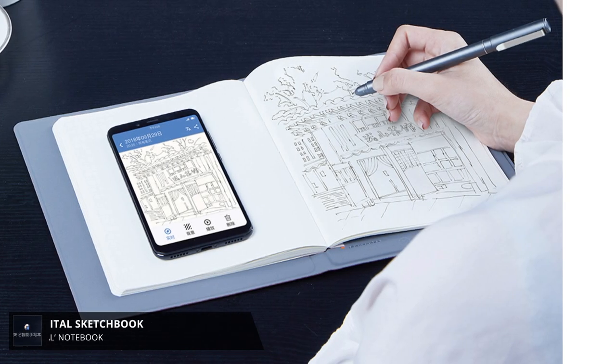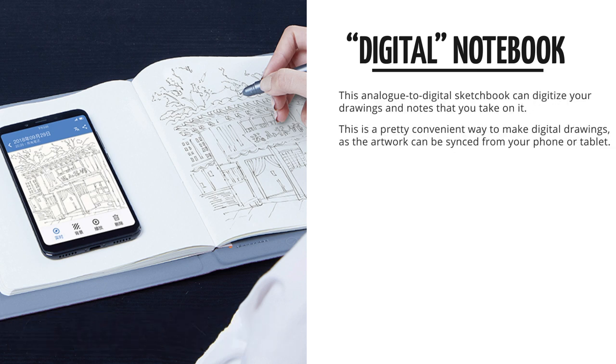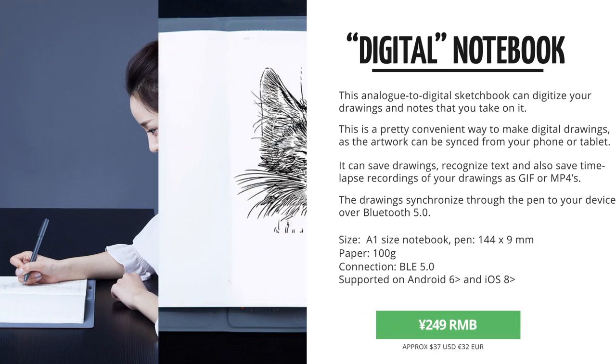A really cool one is this analog to digital notebook and pen. This allows you to draw on paper, which most artists still prefer, and it actually saves your drawings and sketches as a digital file. The notebook connects over Bluetooth 5.0 and synchronizes your sketches directly to your phone or tablet.